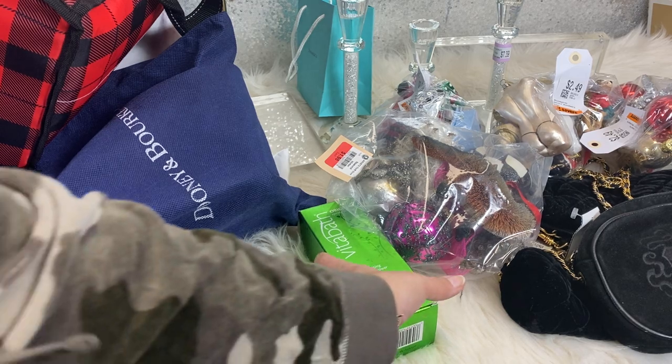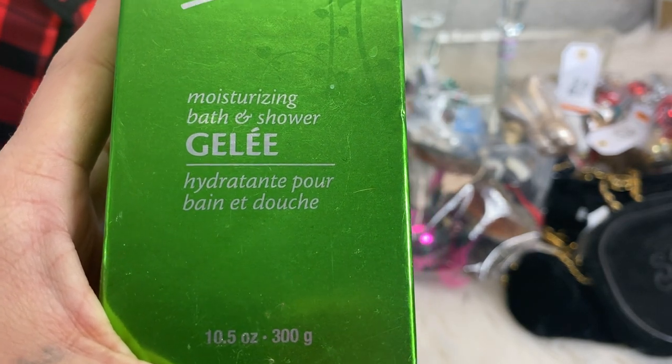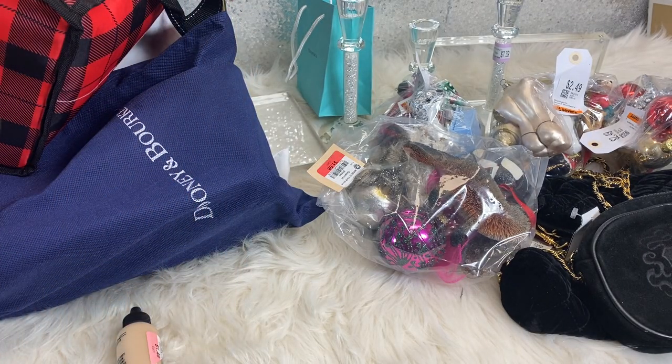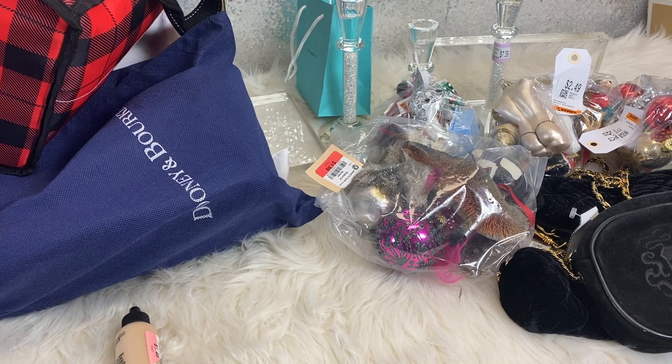Then I picked up this Vita Bath Jelly Moisturizing Bath and Shower Gel. It is original spring green, and these sell for about $27 a bottle. I paid $1.98. It smells alright — kind of like Irish Spring. I don't know if I'm going to keep it or resell it, but probably resell it because I have enough bath and soaps.